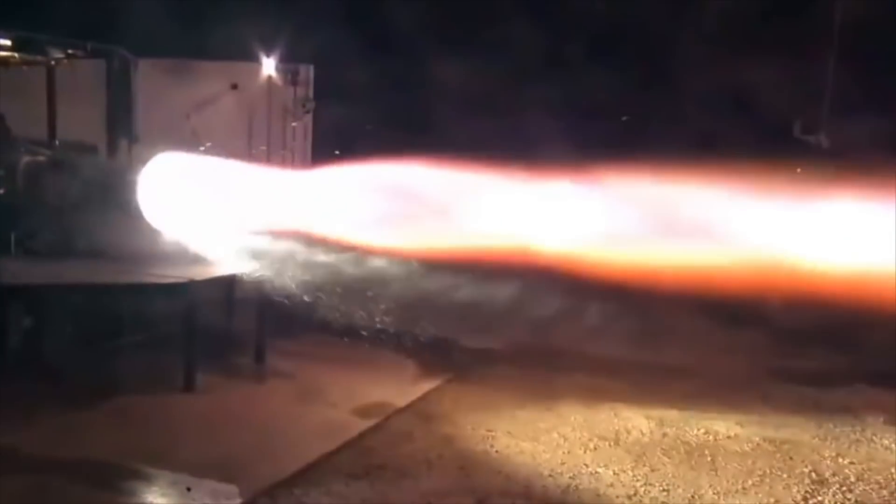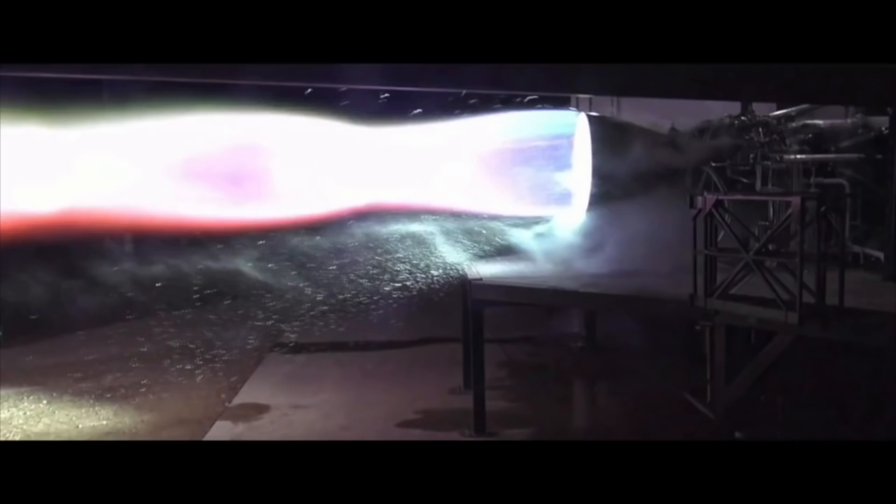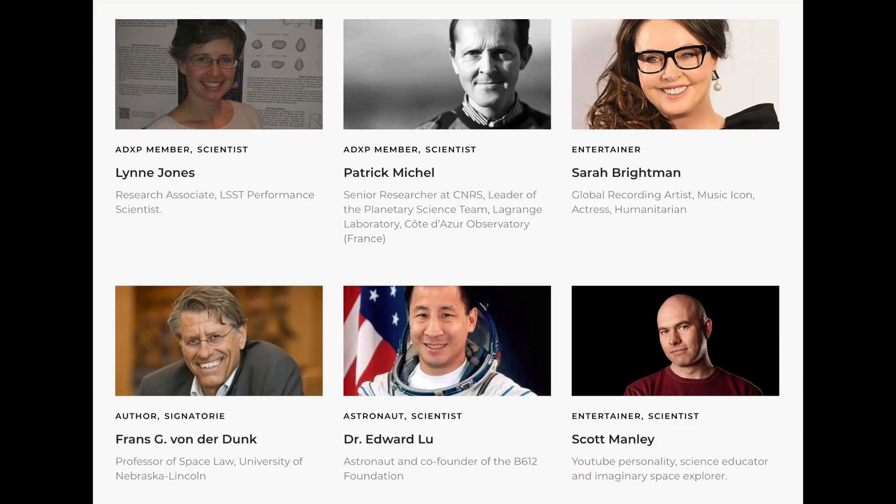Look for me at Asteroid Day — it'll be on Twitch, and I'll probably be hosting on my channel as well. I'll be talking with astronomers, astronauts, and other people who like to talk about asteroids and the threat they pose to human life. I'm Scott Manley — fly safe.